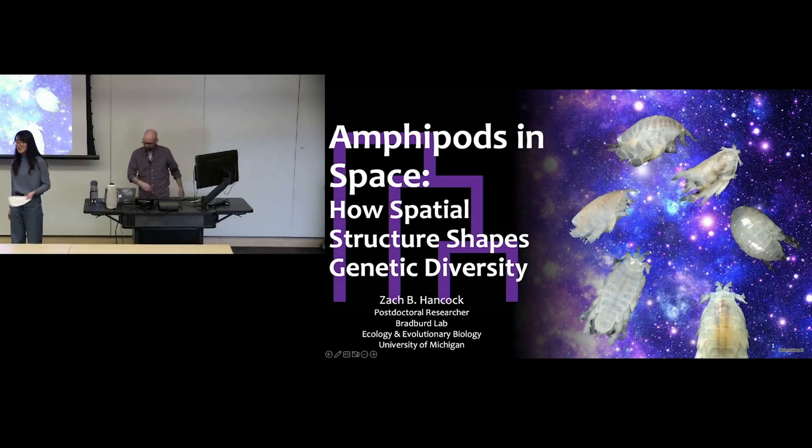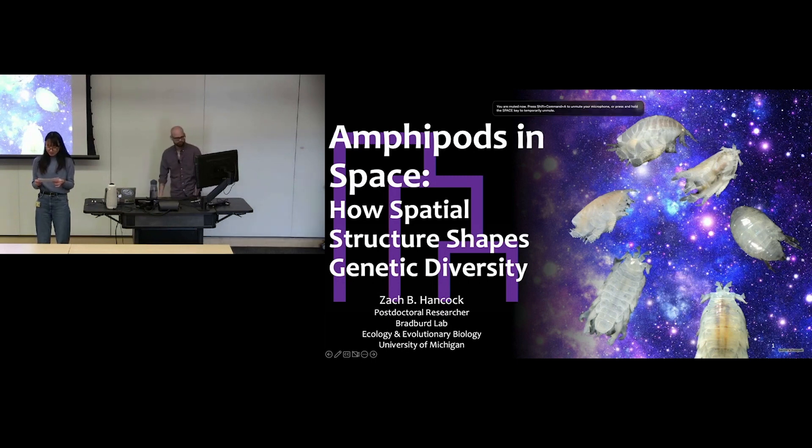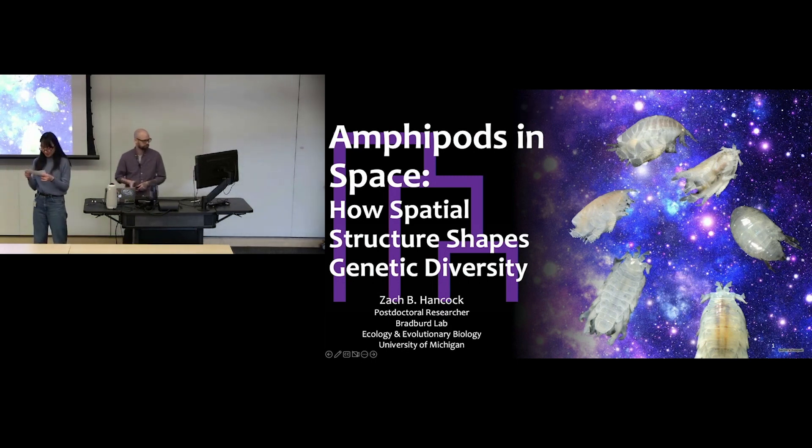Welcome to another week of our creative seminar. Today we have Dr. Zach Lee Hancock, a postdoc researcher in our department working with Dr. Gideon Bradford. Zach received his PhD in ecology and evolutionary biology at Texas in 2014, and was then at Michigan State University working in Sweden until 2022. His research centers on molecular population genetics and statistical genetics, with particular interest in how spatial and temporal structure impact evolutionary biology and genetics.